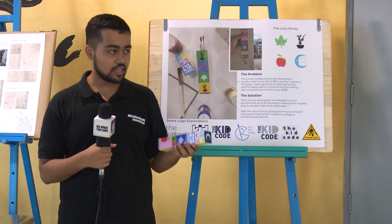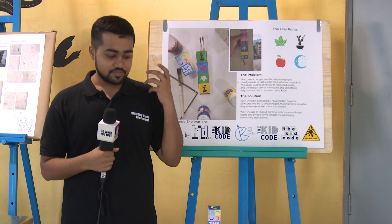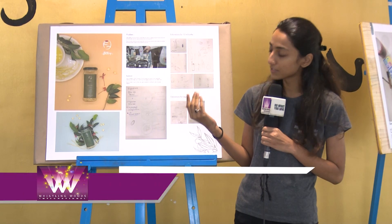I found a paintbrush set, and one thing that stood out about my packaging was that the brushes don't fall off. It was a fun experience — I got to know a lot about different types of packaging and what materials are to be used.